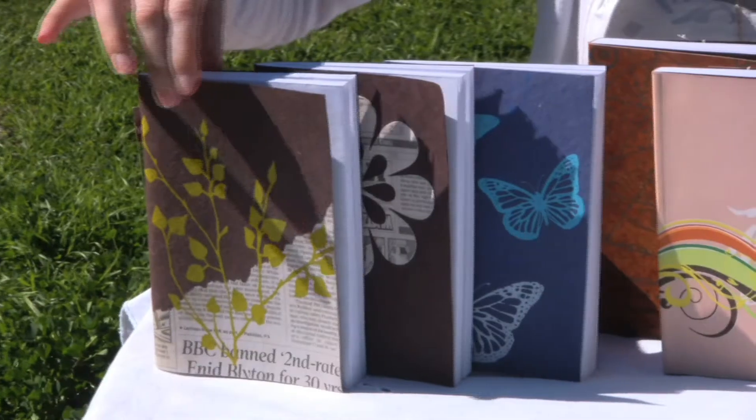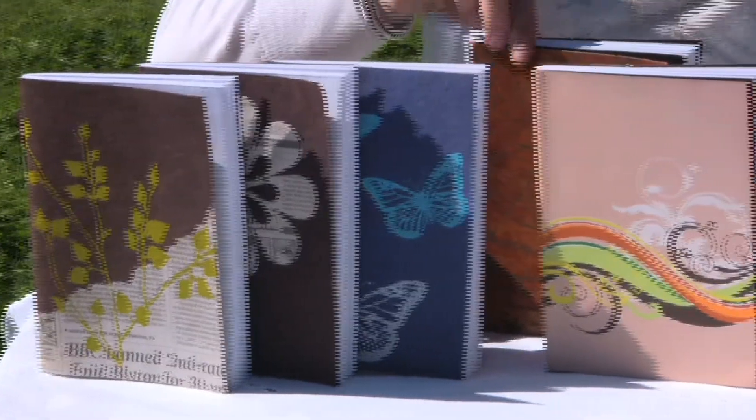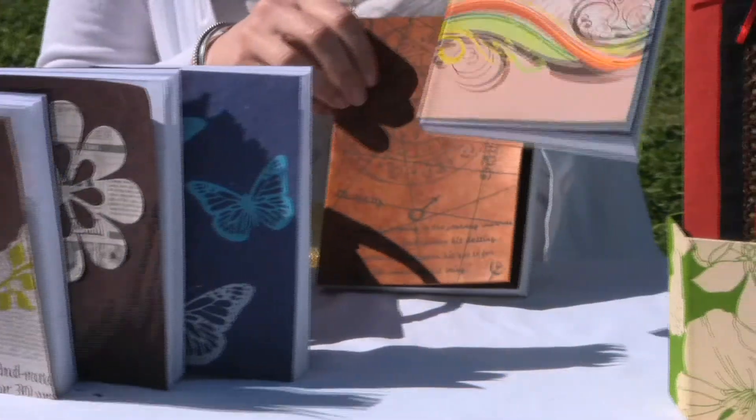We've also got new leather journals this season with a compass motif as well as a wave motif.